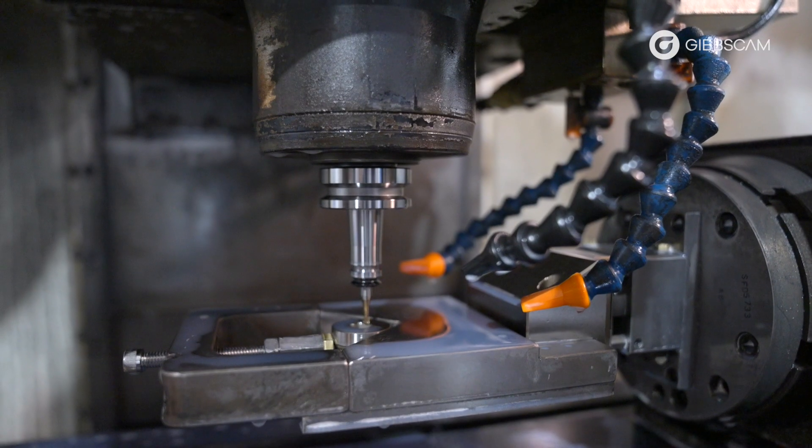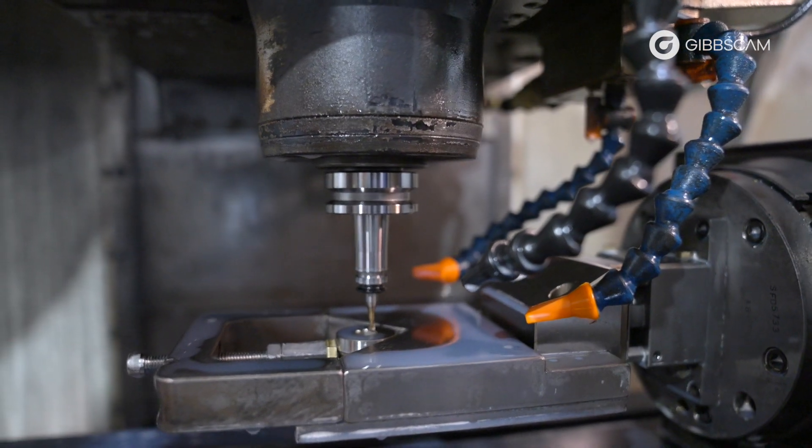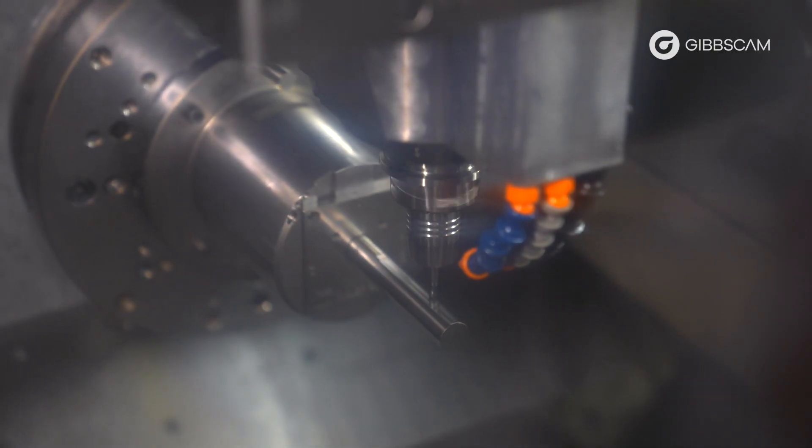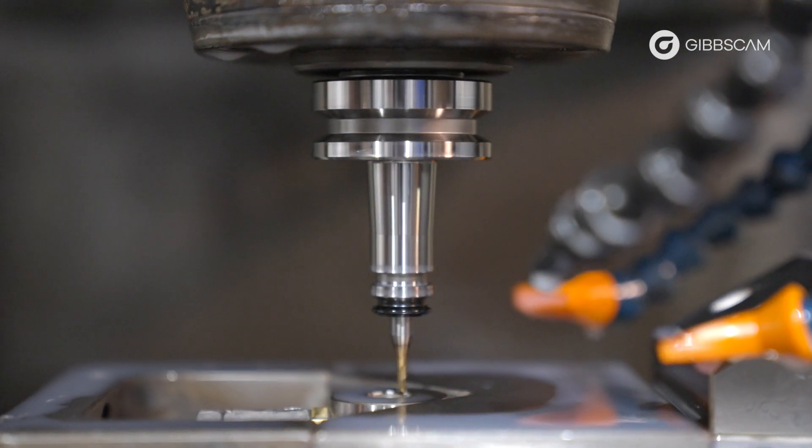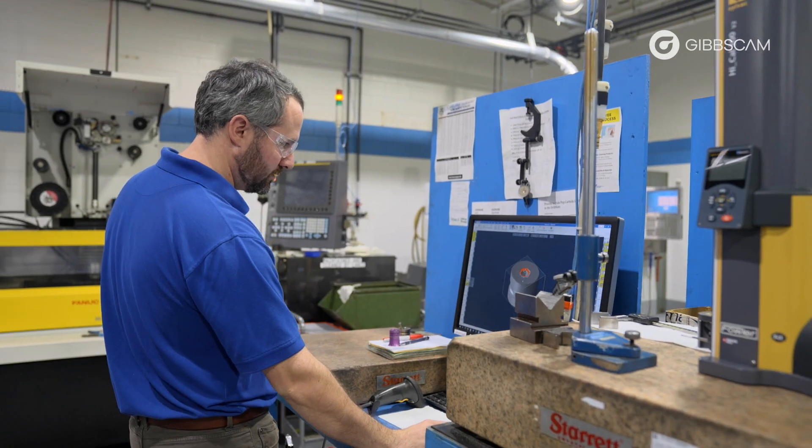My name is Mark Scanlon, I'm a project programmer here at Wilson Tool. I've been using GibbsCAM for about seven years now. Throughout my career I've used similar applications, but I like GibbsCAM because it's very user friendly. It has macro capabilities which I use with my machinists to help train them, and I can use it for wire EDM, mill, and lathe processes.